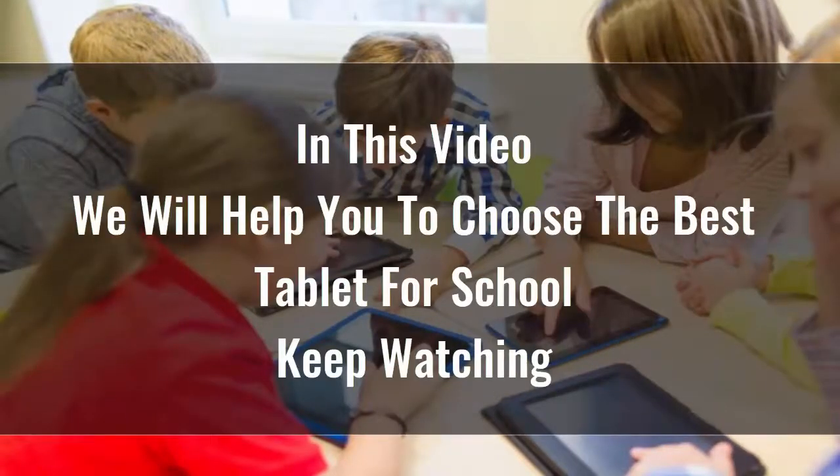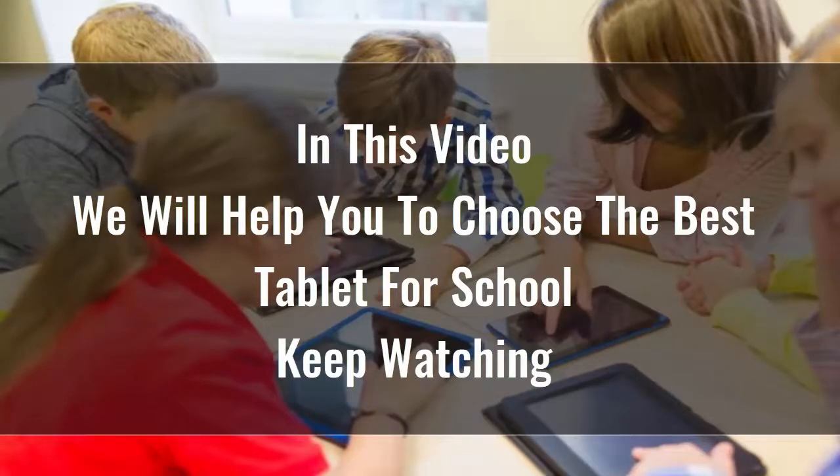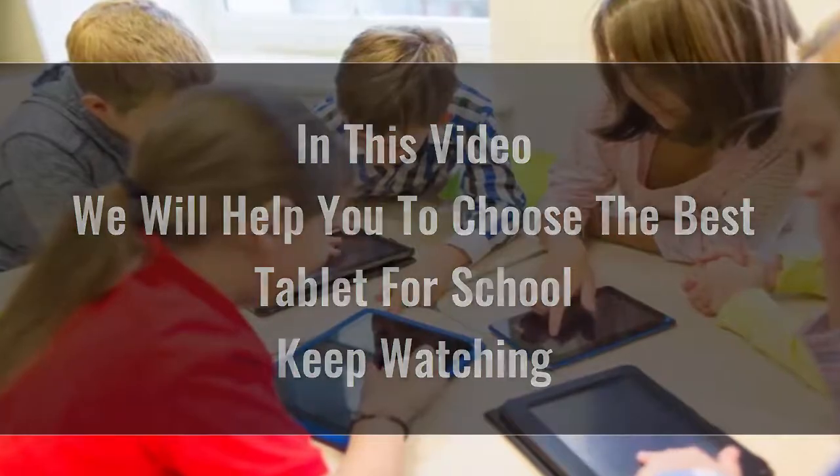Searching for the best tablet for school is certainly not easy, because there are so many options available on the market. Tablets are great for playing games, reading, doing homework, keeping kids entertained in the back seat of the car, and a whole lot more.